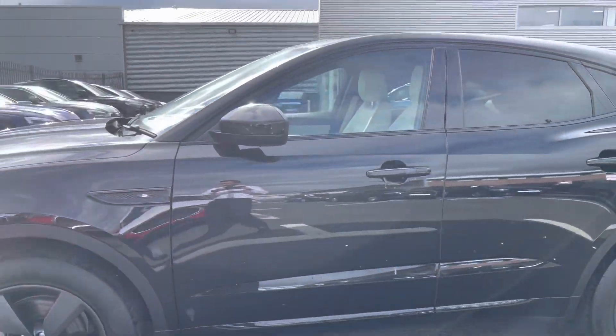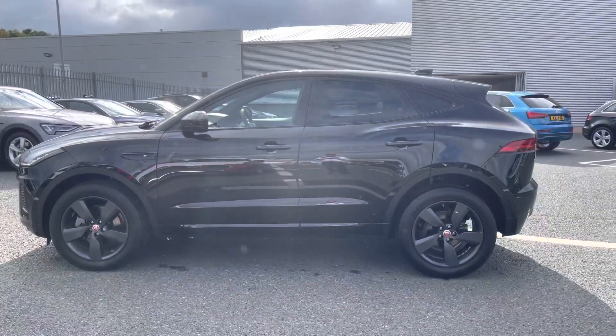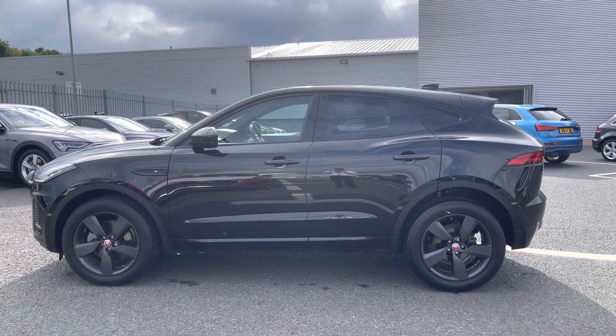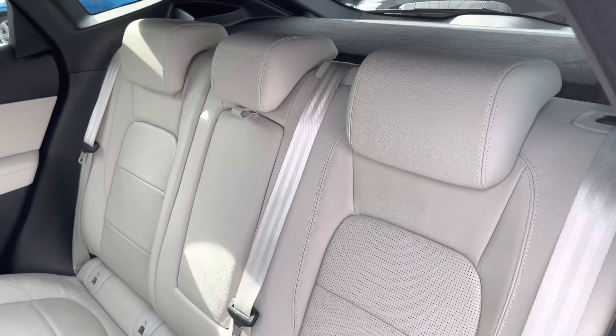I must apologize about the lens glare — it's very sunny here today. Taking a step back allows us to see the rear privacy glass that comes with this vehicle, as well as the additional black styling, as we move towards the interior.